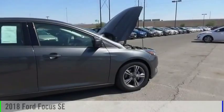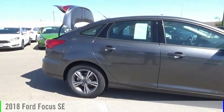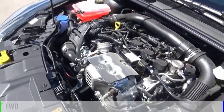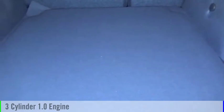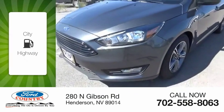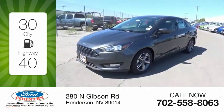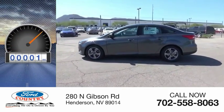Ali Auto Mall today. Stop by and take a look at the 2018 Focus. This vehicle is powered by a front-wheel drive three-cylinder 1.0 liter engine and comes with a six-speed automatic transmission. Great fuel efficiency saves you money by requiring fewer trips to the gas station. This vehicle has less than 100 miles.